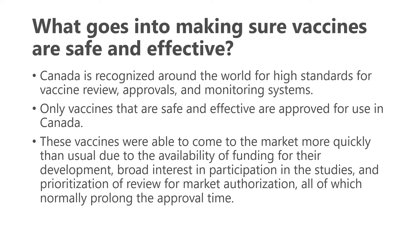These vaccines are generally quite safe. Canada is recognized around the world for its high standards for vaccine review, approvals, and monitoring. Only vaccines considered safe and effective are approved. They were able to come to market as quickly as they did not because of shortcuts in the science, but because of broad interest and participation in studies — allowing large studies to be completed very quickly — and they were prioritized for review by Health Canada and other agencies around the world.